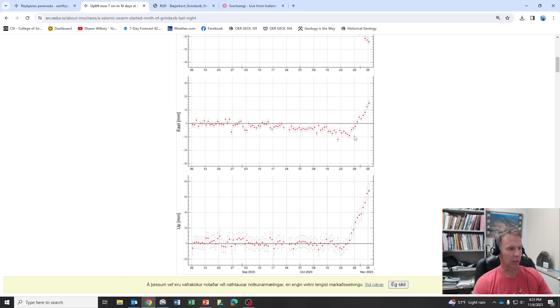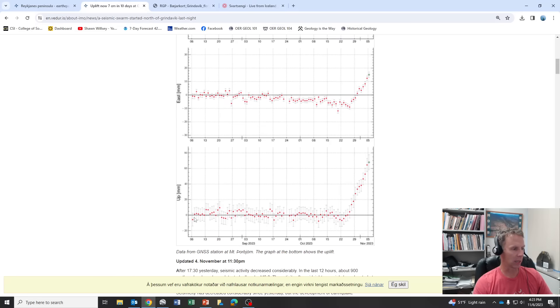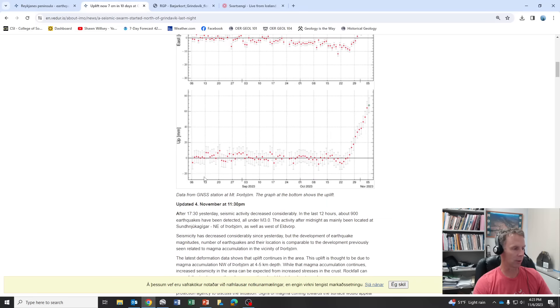So that helps us constrain it spatially in terms of location. Then this is the uplift — this is where that seven centimeters comes in. About 70 millimeters, seven centimeters of uplift, in a little less than two weeks. Pretty remarkable.